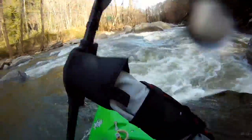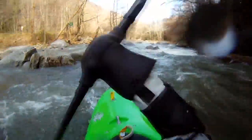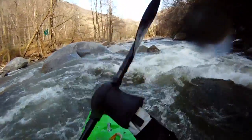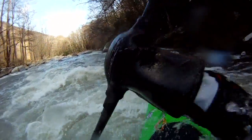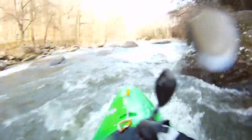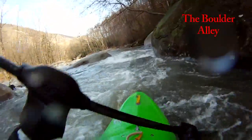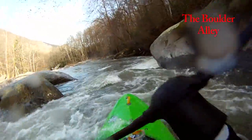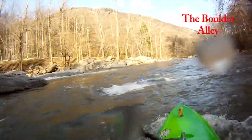Below that, a couple more slots to run, then some entrance rapids leading into what I call the Boulder Alley. It's got some huge boulders on the right down there. We run along those and finish with a great two-to-three-foot boof — that's what the Rocky Broad is really all about: a ton of phenomenal two-to-three-foot boofs and technical whitewater action all the way from start to finish. Here we come through the Boulder Alley making our move.